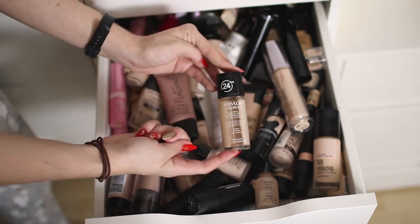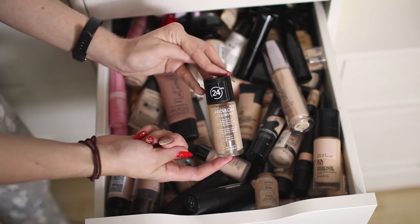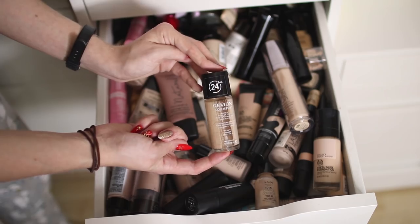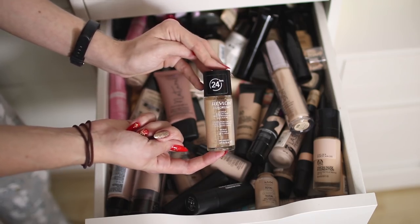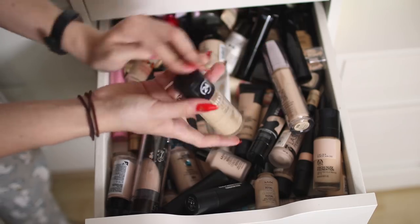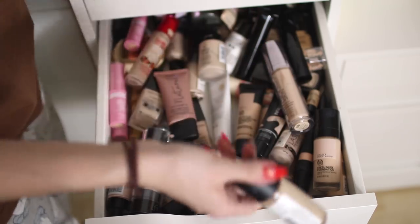This is a Revlon ColorStay in the ancient packaging that doesn't have a pump. I don't even want to know how long I've had this — it's probably at least five years old and it looks disgusting inside, so that's going in the bin.